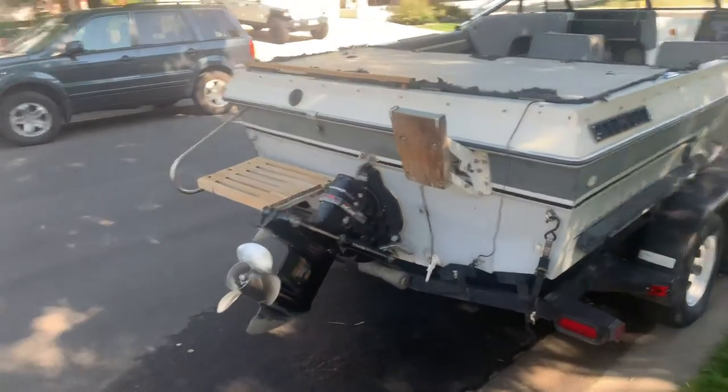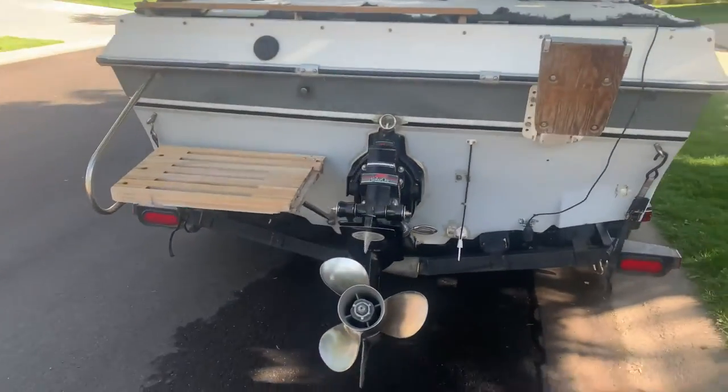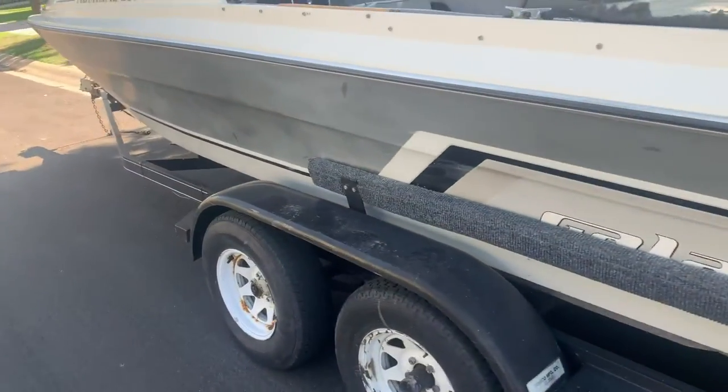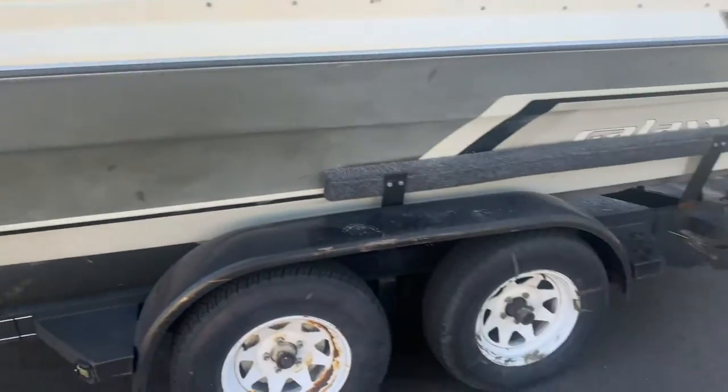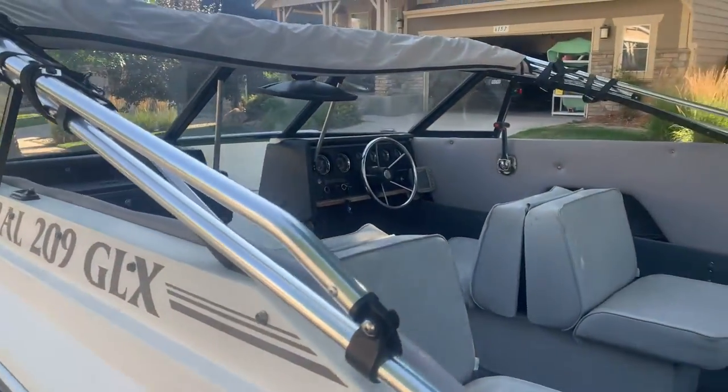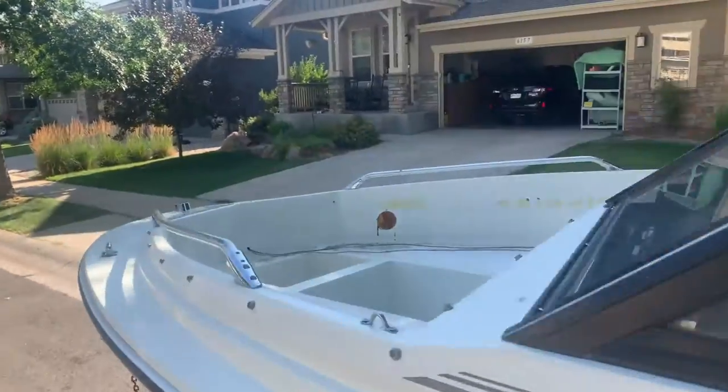Probably could have sold it for more but that's how it goes. See you guys after the boat sold. Last view of the boat — there she is. Needs to be cleaned up still but they can do that. $3,500 solid.